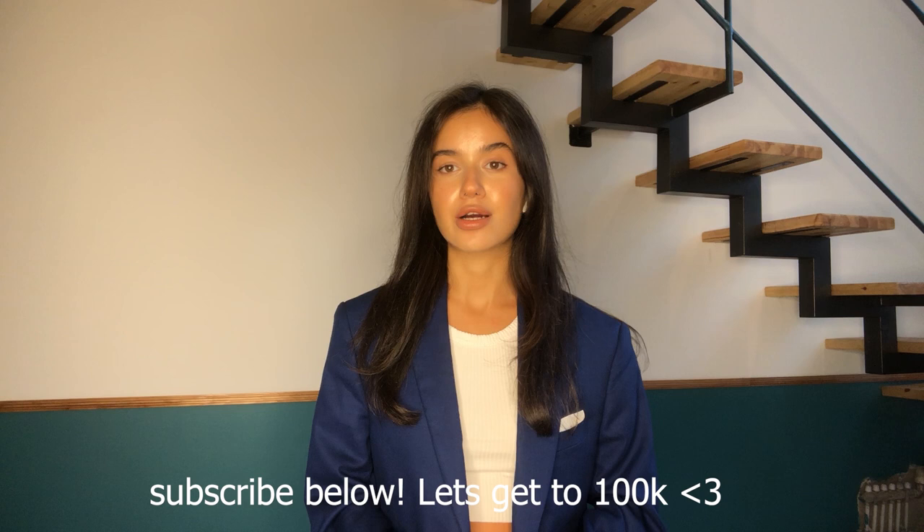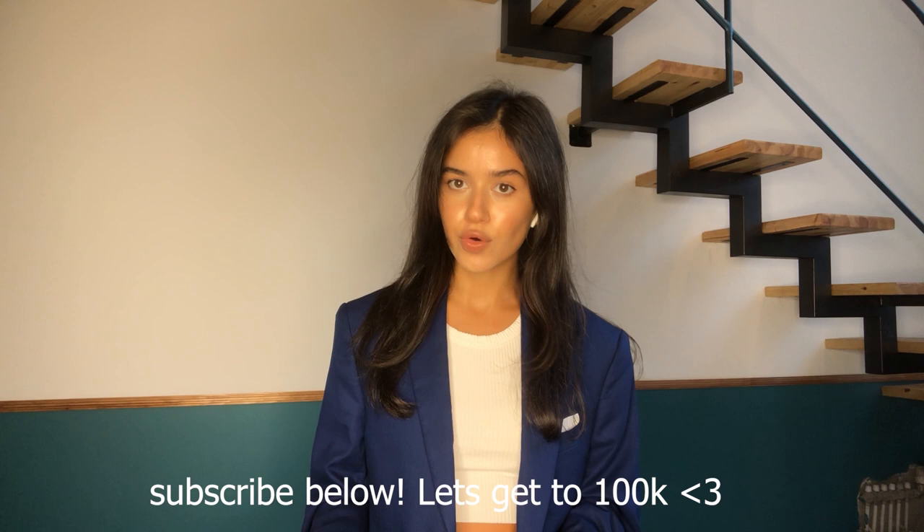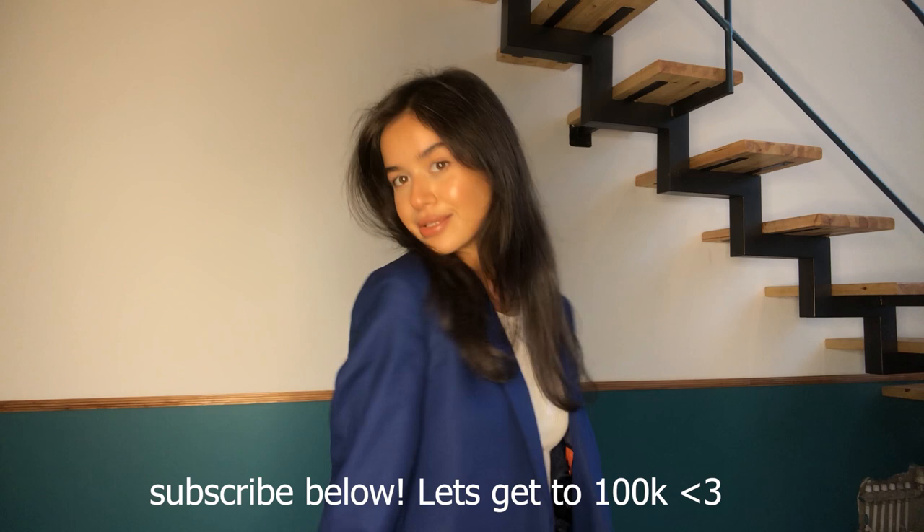Hi guys, welcome back to my channel. I'm Natalia and today I'm back with another haul video for you. Today's brand is called Solmia — it is really affordable and high quality clothing, so I'm really excited to show you guys what I've got. Let's get on — I really meant that I have a lot of stuff.